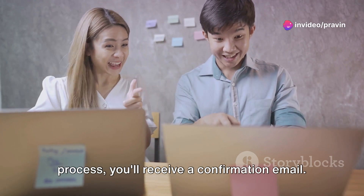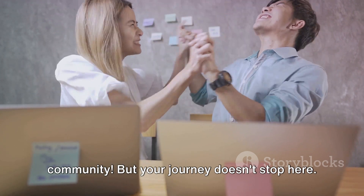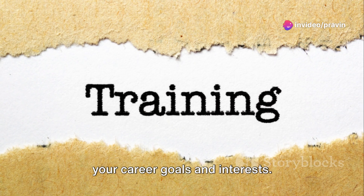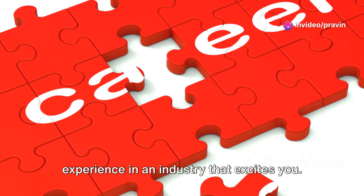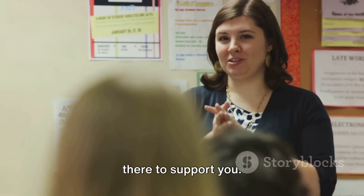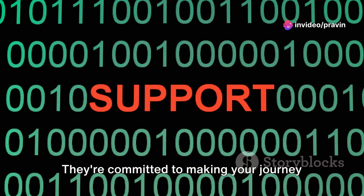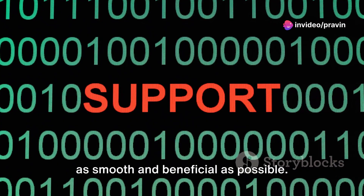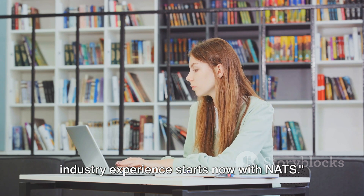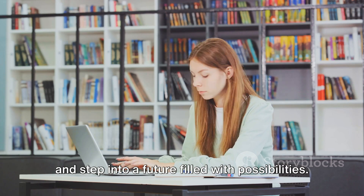Once you've completed the registration process, you'll receive a confirmation email — and you're officially part of the NATS community. You'll then be guided to choose a specific training program that aligns with your career goals and interests, giving you hands-on experience in an industry that excites you. The NATS team is always there to support you, so don't hesitate to reach out if you have any questions. Your journey towards practical knowledge and industry experience starts now — soak in the knowledge, hone your skills, and step into a future filled with possibilities.